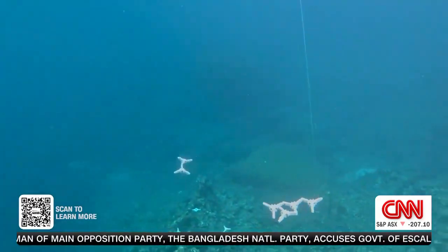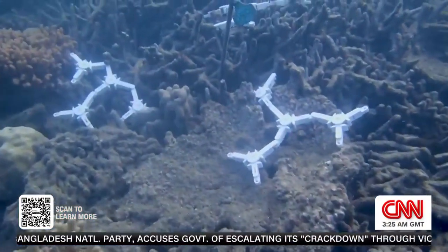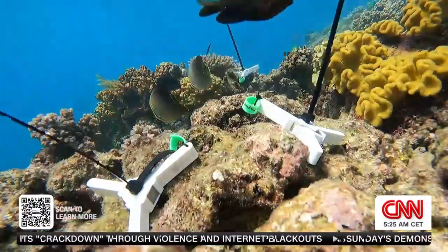Researchers hope to release one million baby corals here by the end of 2025. The devices are crucial — firstly as a vehicle to bring the coral down to the seabed, and they also allow the corals to be attached to the reef over a period of several months.